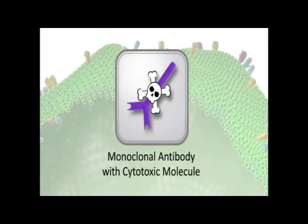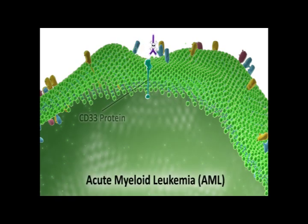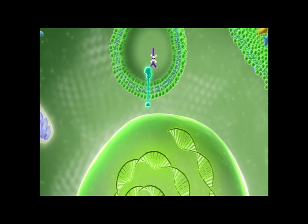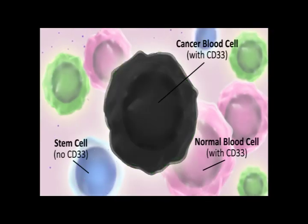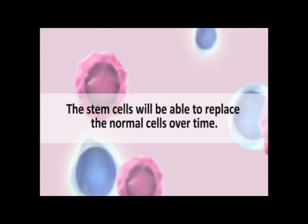Monoclonal antibodies can also be conjugated to other types of molecules that are toxic to cells. Mylotarg is a monoclonal antibody that binds to a protein called CD33, found on the surface of cancer cells of almost all patients with acute myeloid leukemia (AML). When Mylotarg binds CD33, the cell membrane folds in and the antibody is brought inside the cell, where it releases a cytotoxic antibiotic that travels into the nucleus and binds DNA, causing breaks that lead to cell death. CD33 is expressed on some normal blood cells but not on stem cells, so although normal cells may be killed along with cancer cells, the stem cells will be able to replace them over time.